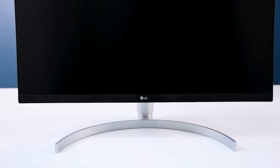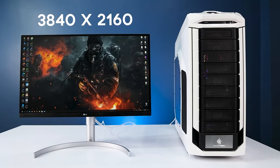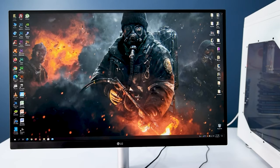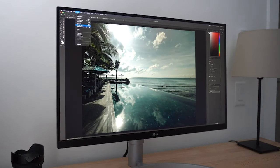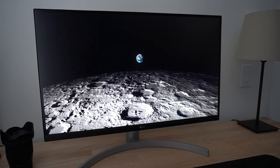Monitor number three is the LG 27UN850W. This monitor also has an IPS panel, 3840 by 2160 resolution — 4K — 60Hz, no curve, and has anti-screen tearing with FreeSync as well. I picked this one because it is the best budget monitor under $450. It's not quite as good a deal as number two, but it's another solid option worth considering.